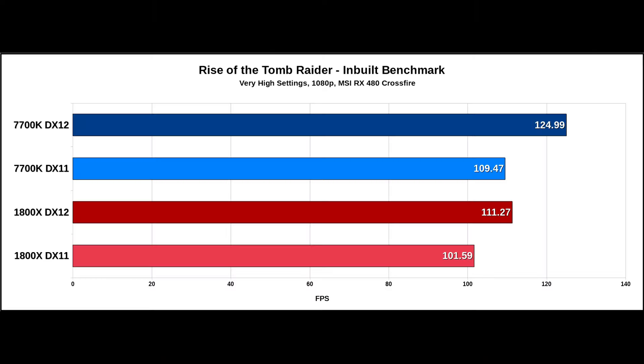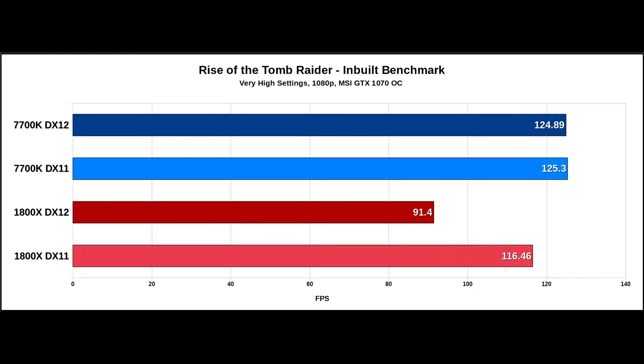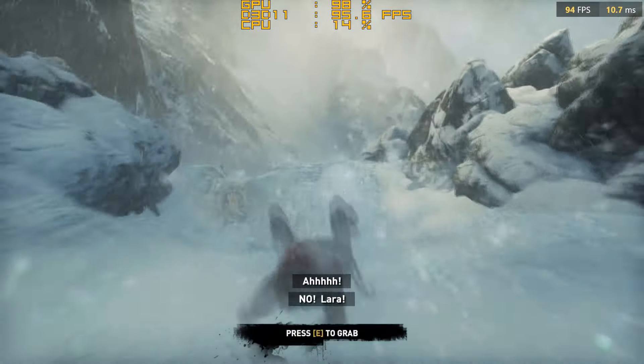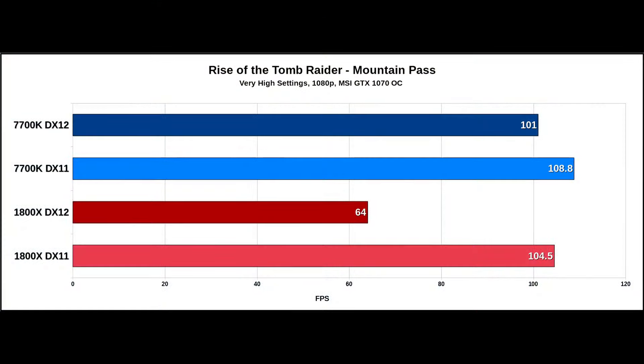Before sending me the 1070, MSI had also sent me Crossfire 480s for a future video. So that was the best I could do for AMD graphics cards. You can imagine how confident I was feeling about that — Crossfire DX12 in an Nvidia Gameworks title. My expectations were pretty low. First of all we look at the inbuilt benchmark, and straight away under DX11 mode it became clear that Crossfire 480s were absolutely awful — they stuttered all over the place. This was also the case with the 7700K.